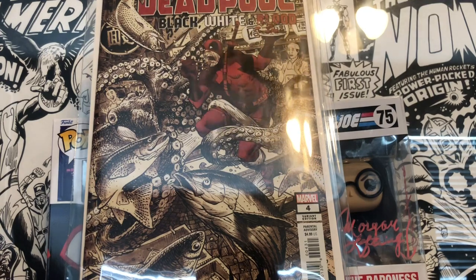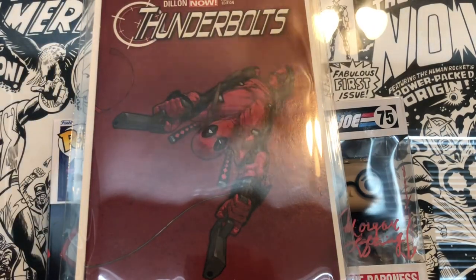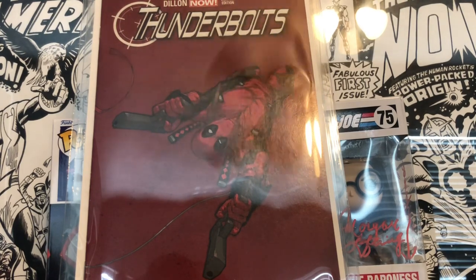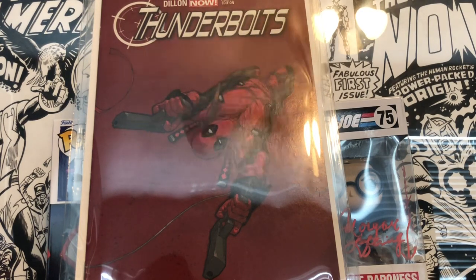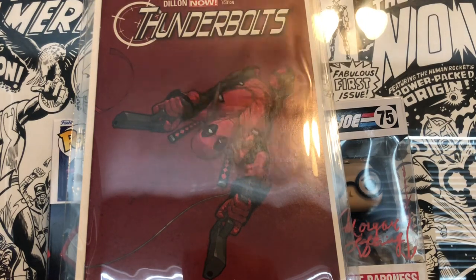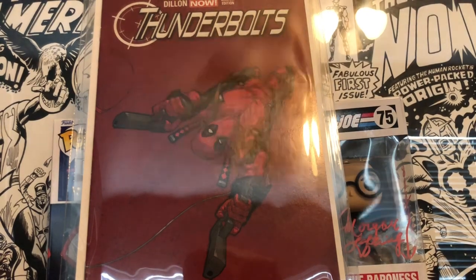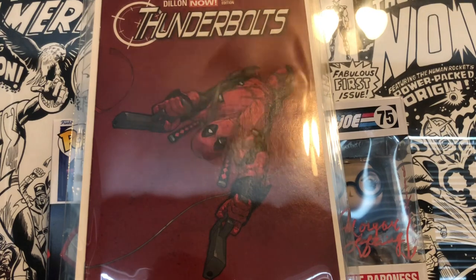The last two books are the most exciting I've picked up in the last month. I got Thunderbolts number 4 — the Philip Tan variant — from Clutch City Comics. This is a ghost book, super hard to find. I believe there are five covers for the Thunderbolts: the all-red Deadpool, the Punisher (which I have), Red Hulk, Elektra, and Venom. These are very hard-to-find books. If anyone has any of the others, let me know — I'd love to buy them.